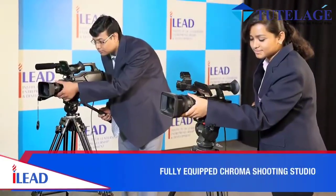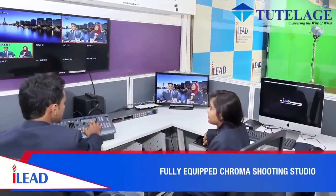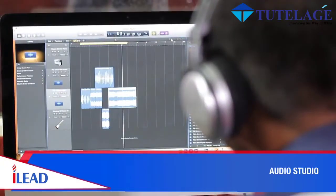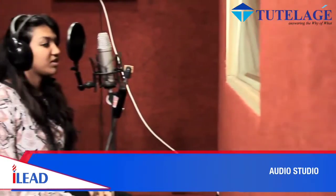For the young media professionals, iLead has a fully equipped broadcast-quality chroma shooting floor with dedicated editing and audio studio. The iLead Audio Studio has the latest sound recording facilities for high-quality productions.